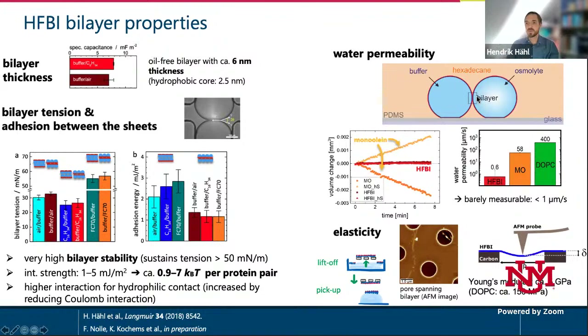We tested water permeability in a droplet interface bilayer setup where two droplets surrounded by oil have an osmotic pressure difference between them. Normally, one droplet should increase and the other decrease in volume. For our hydrophobin bilayers, however, it's very hard to see anything — even with an osmotic gradient of roughly 1 osmolar. The permeability is roughly one to two orders of magnitude lower than mono-olein bilayers, which is already one of the lipids with extremely low permeability.